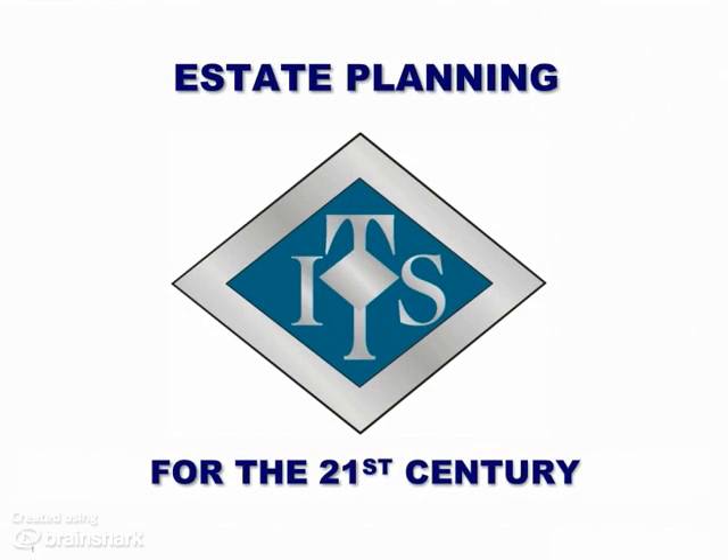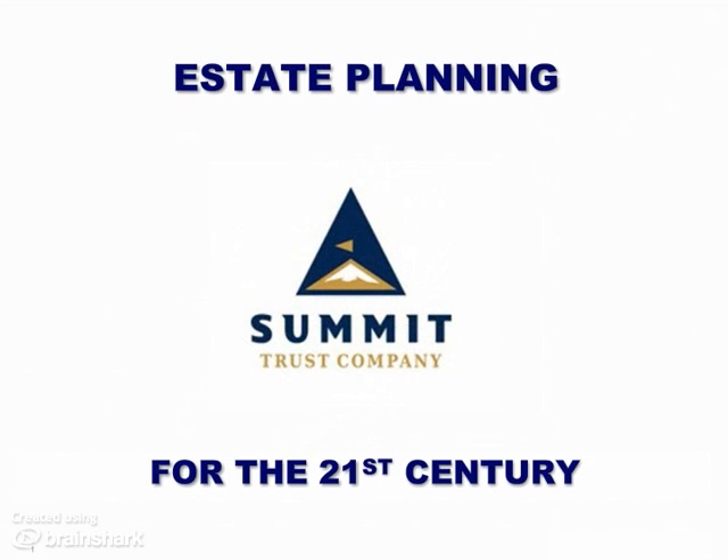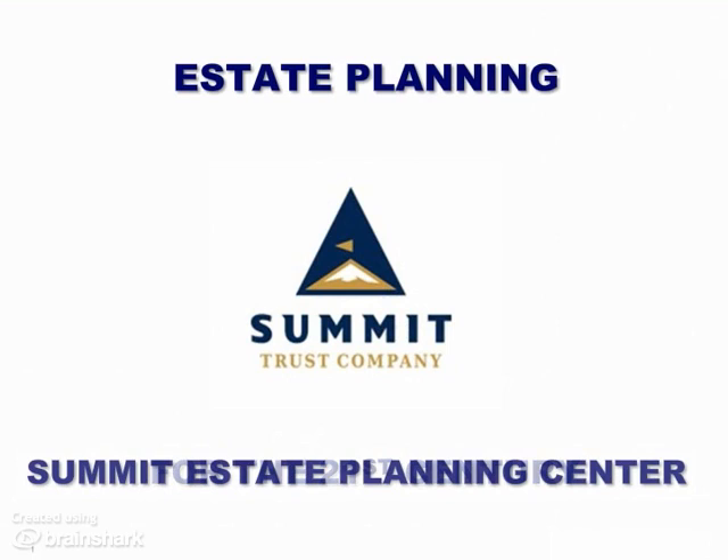Hi, it's Don Dacey here. In this session, we're going to discuss estate planning for the 21st century when using ITS, Integrated Trust Systems. However, we're going to focus on the new relationship between ITS Alliance Partners and Summit Trust Company, where ITS now is the licensed back office for the Summit Estate Planning Center, SEPC, or just Summit for short.